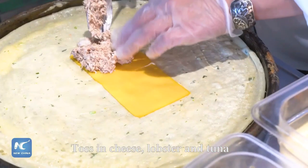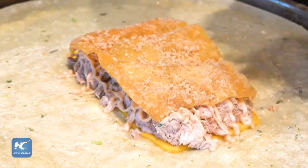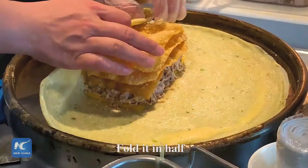toss in cheese, lobster and tuna. Brush on the sauces. Toss in other fillings. Fold it in half.